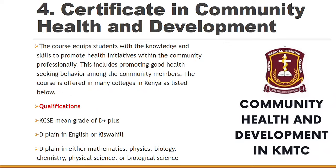Number four: Certificate in Community Health and Development. You can find these within KMTC. Of course, you need to have a mean grade of D+, D plain in English or Kiswahili, and D plain in either Mathematics, Physics or Biology. You'll be able to promote good health-seeking behavior among community members once you graduate.